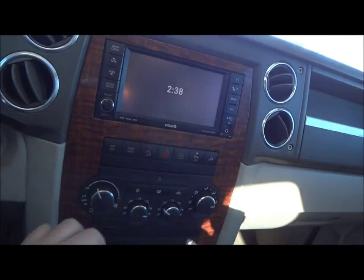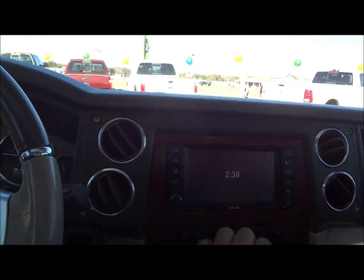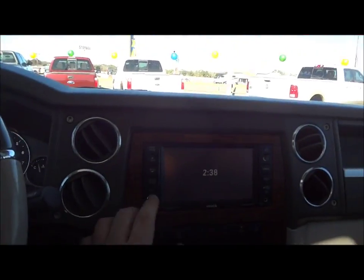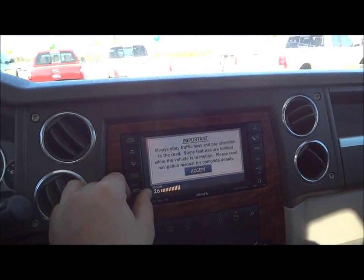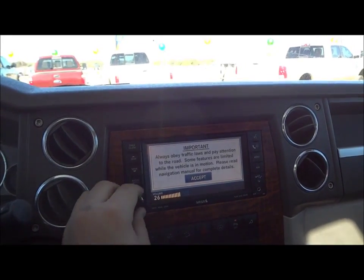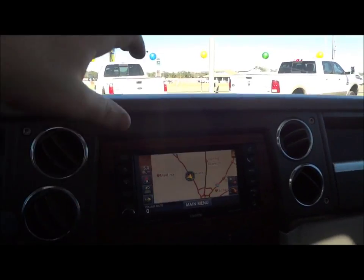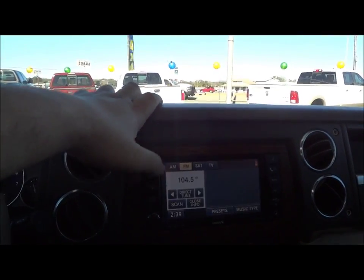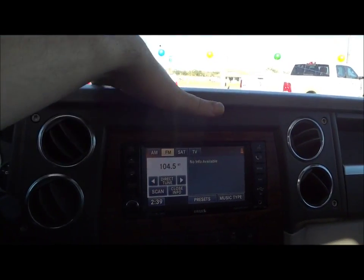Let's go ahead and get the AC going first — it's crazy hot today. Now we'll go ahead and check the sound system. It does have the Boston Premium sound system. We're going to show you the radio media right here. Right up here is your AM, FM, and satellite radio.